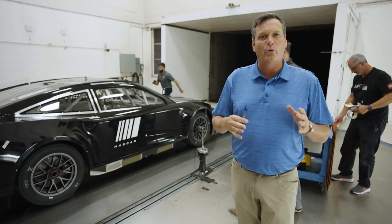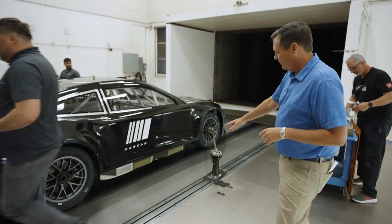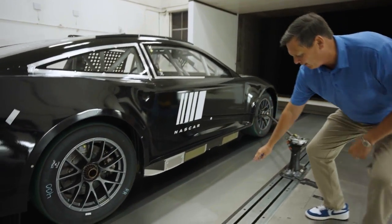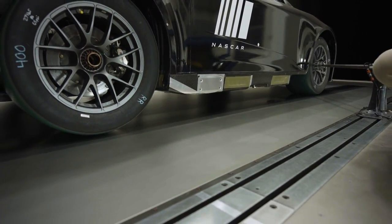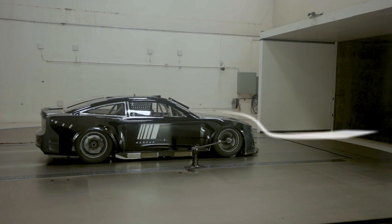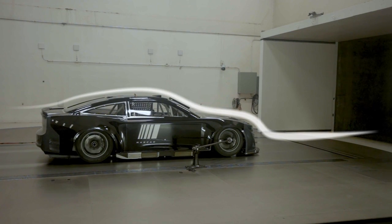When I talk about rolling road, what does that mean? This silver platform right here is actually a belt — a very thin steel belt that will move much like the racetrack moves as the car goes down a straightaway. So while this car won't move, the tires will spin and the ground below it will move, making it as accurate as possible.